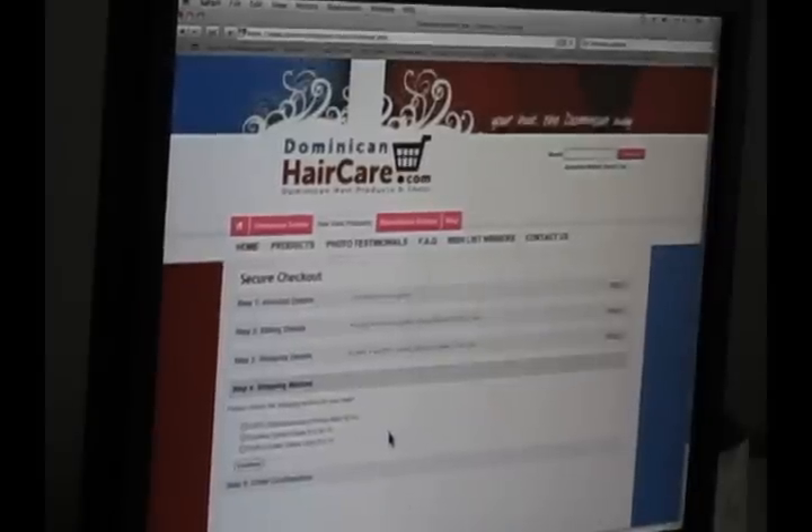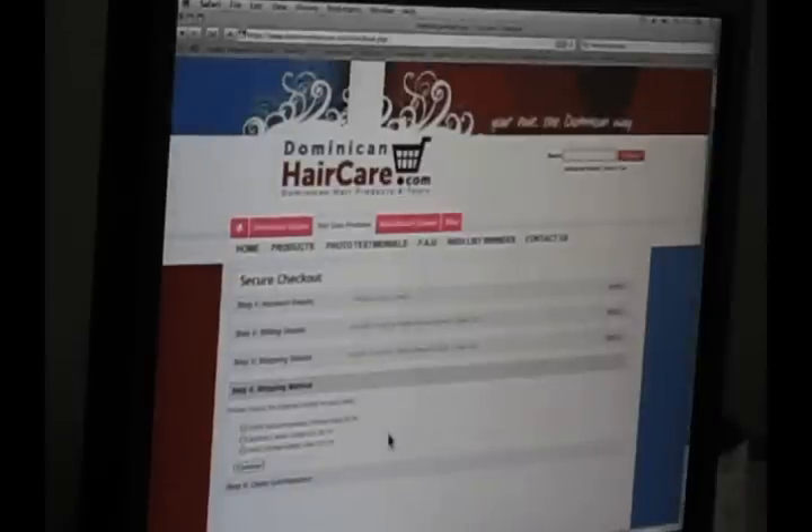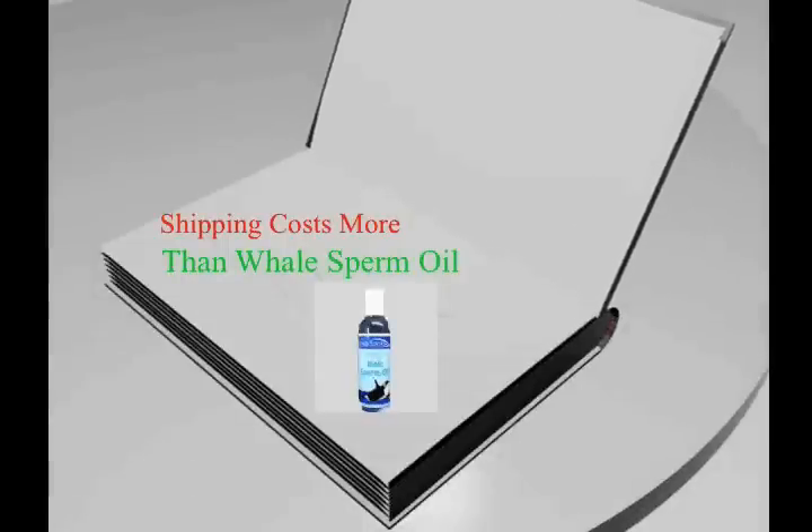As you may remember, the whale sperm came out of the whale penis and is $3.99. Shipping costs more than whale sperm. Yeah. Write that in a Christmas card: shipping costs more than whale sperm. Isn't that just a beautiful day? I'm JBC, and I approved this message. Oh, holy night, the stars are brightly shining.